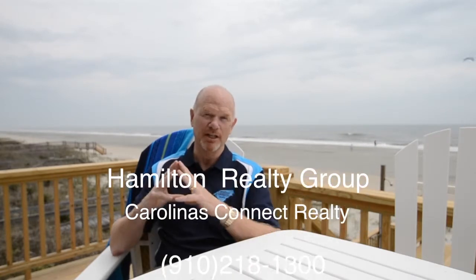If you're looking for either a great multifunctional family vacation retreat or a really exciting vacation rental investment property, look no further than right here at 725 Ocean Boulevard West in Holden Beach. So give us a call, let's get a showing scheduled soon, from the Hamilton Realty Group at Carolinas Connect Realty, 910-218-1300, or check us out online at carolinasconnectrealty.com. Thanks, and we'll look forward to seeing you at the beach real soon.